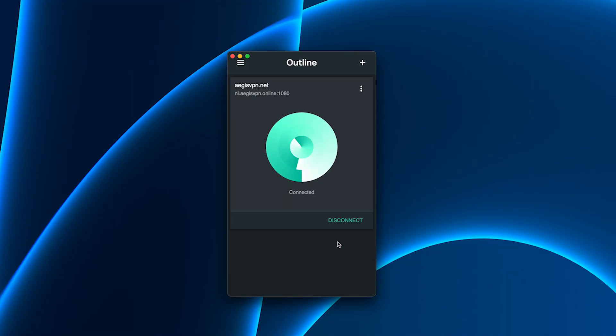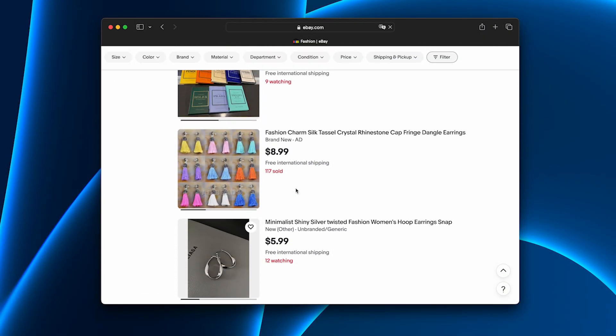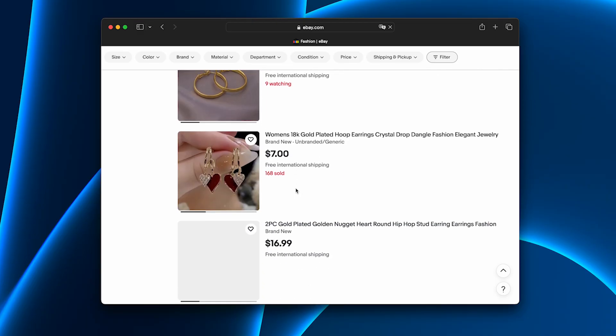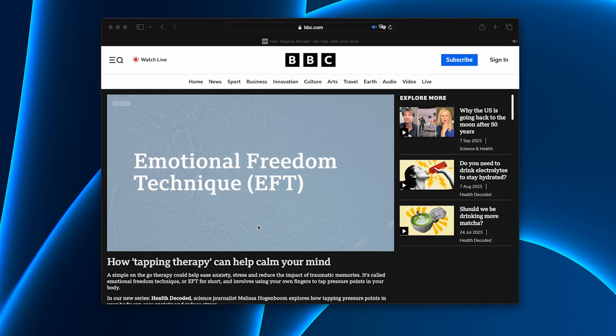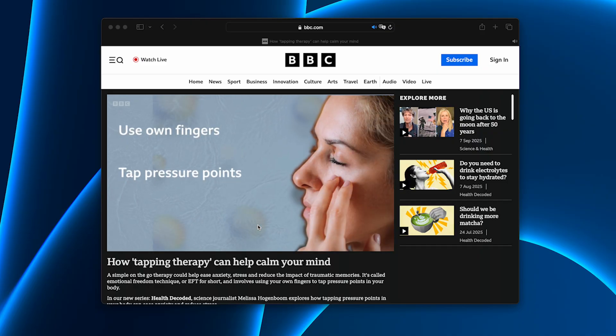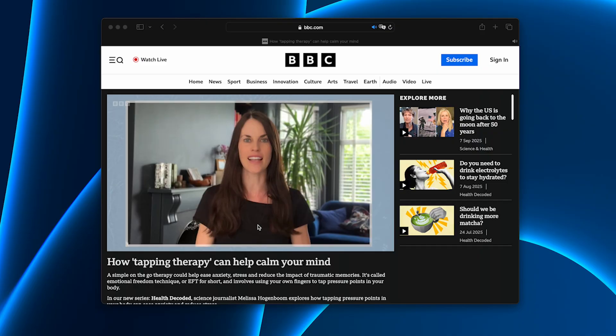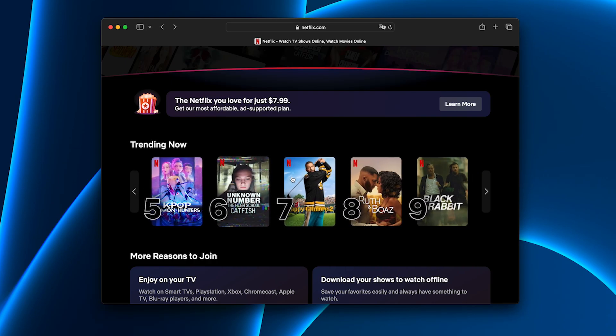Now let's test it. I'll connect with Aegis and open a site that normally asks for extra verification. And there it is — the homepage loads instantly, no interruptions, no delays. Next, let's try streaming. BBC iPlayer opens straight away, smooth HD quality, ready to watch. Same with Netflix and other platforms. Everything feels just like home.